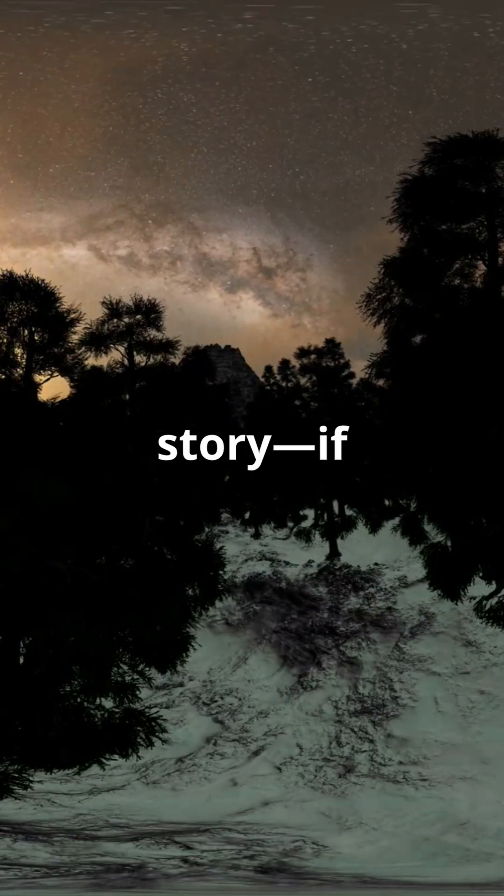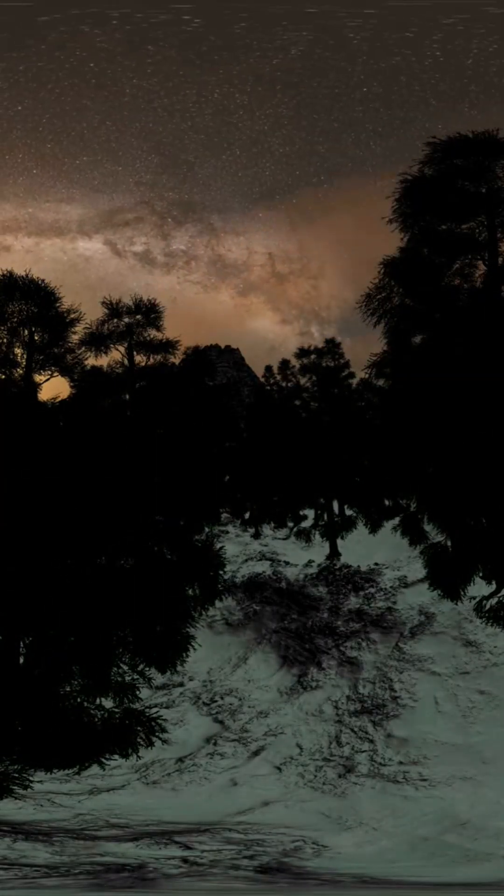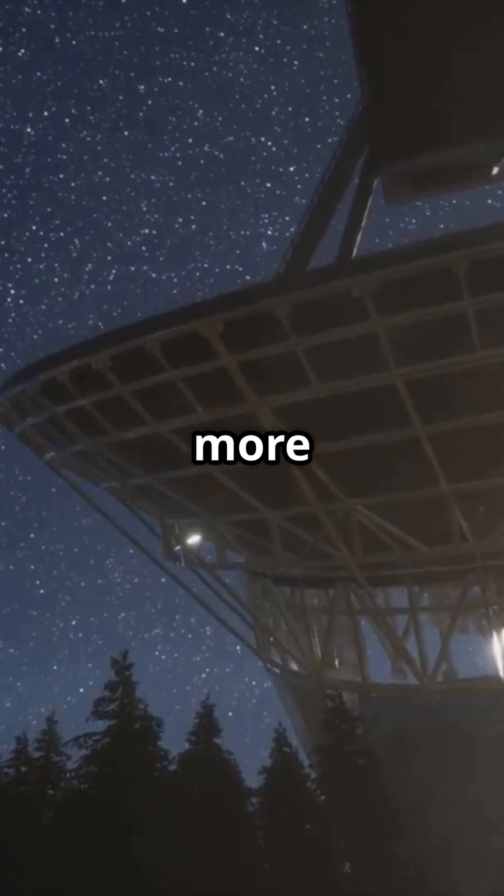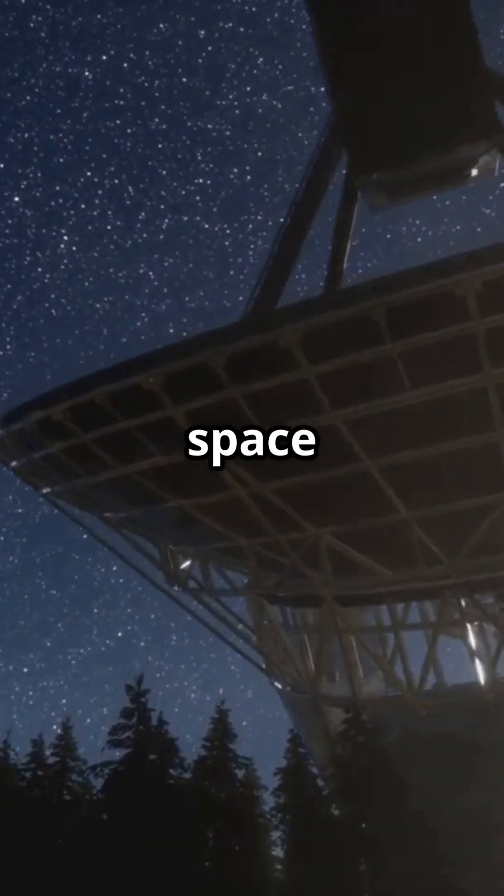Every part of the sky tells a story, if you know how to listen. Which telescope would you explore the universe with? Subscribe for more cosmic journeys and mind-blowing space discoveries.